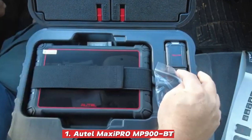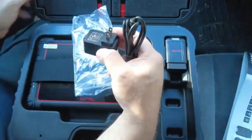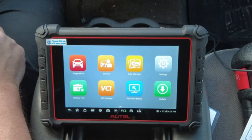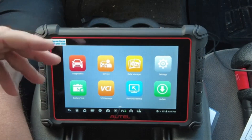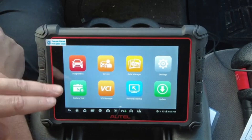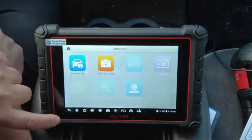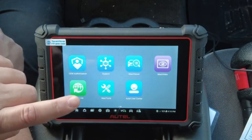Number 1: Auto Maxi Pro MP900BT. The Auto Maxi Pro MP900BT is a powerhouse when it comes to vehicle diagnostics, offering OE-level ECU coding that lets you configure and customize various modules just like a dealership would, along with more than 40 maintenance and service functions to handle everything from oil resets and brake bleeding to battery registration and injector coding. Its full bidirectional control means it doesn't just read data — it can actively command components like fuel pumps, fans, or windows to test their operation in real time, saving hours of guesswork.